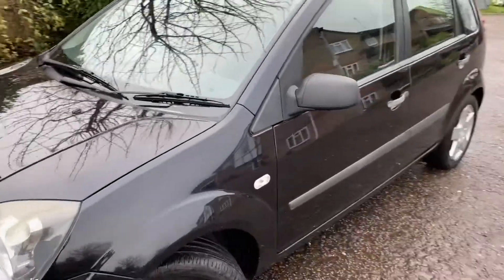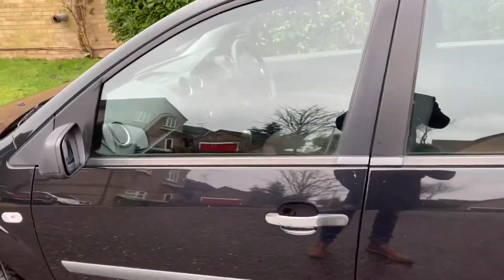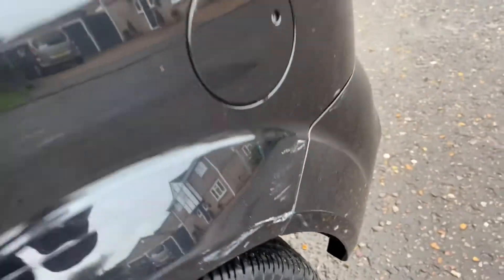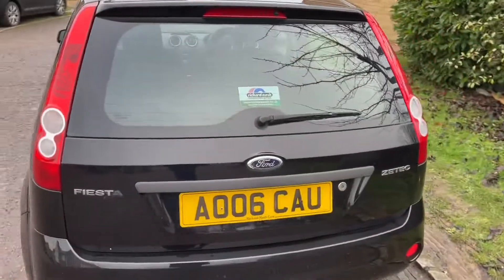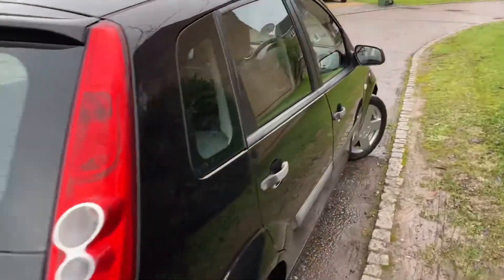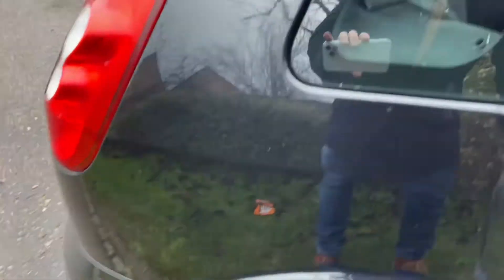We have a 2006 1.4 ZTEC, lovely black Fiesta with a slight blemish — look at that blemish. Someone liked to just touch something there. See, that's about it. The rest of the car though is absolutely lovely — the condition on that, it's a really nice car.